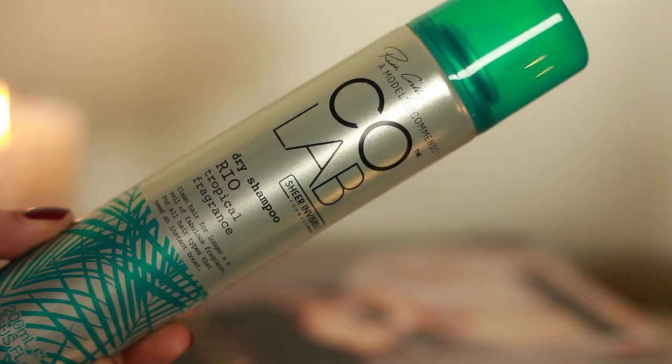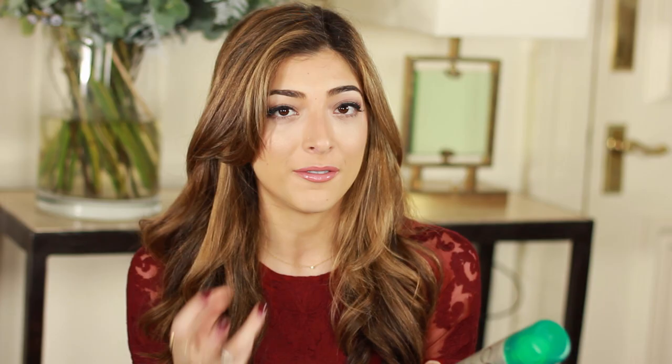The best dry shampoo I have ever used is the CoLab Dry Shampoo. It's much less powdery than your average dry shampoo but still manages to soak up the grease and oil and give you a little bit of grit and volume at the same time.